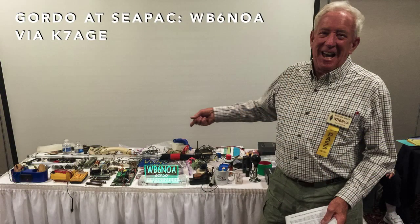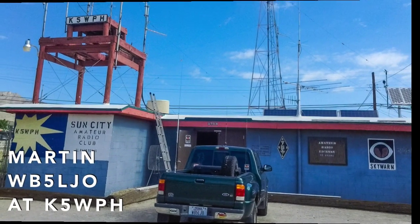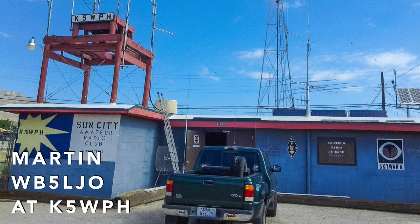Randy K7AGE sent us this picture of Gordo doing his thing at CPAC this past month. They have a nice setup at K5WPH — that's the station operated by members of the Sun City Amateur Radio Club.